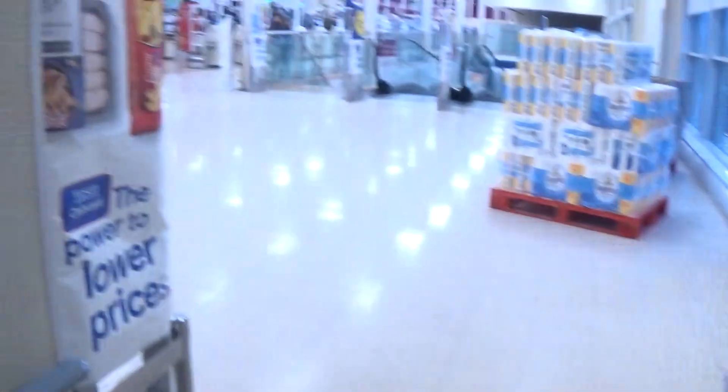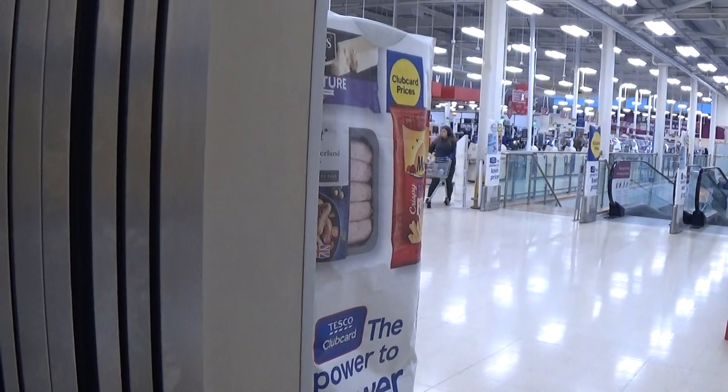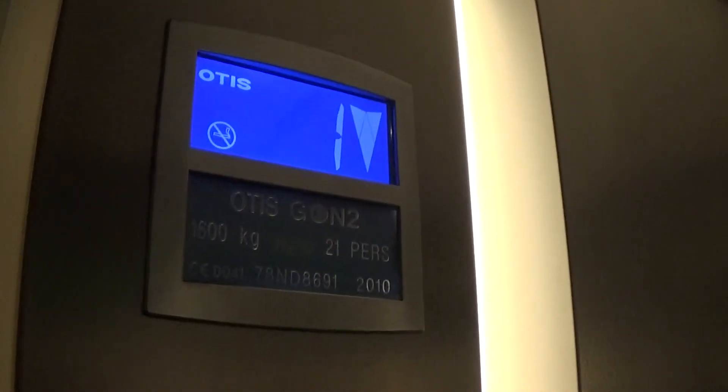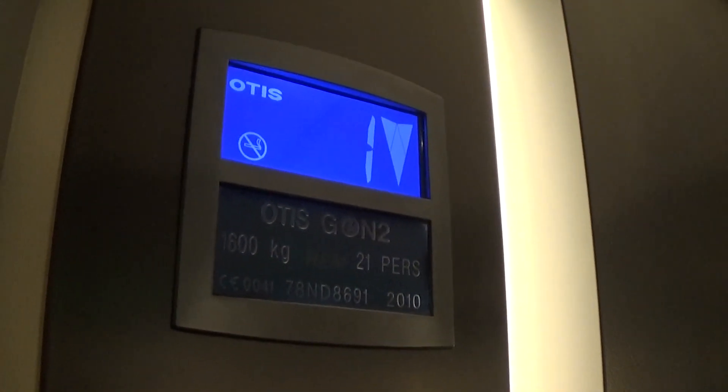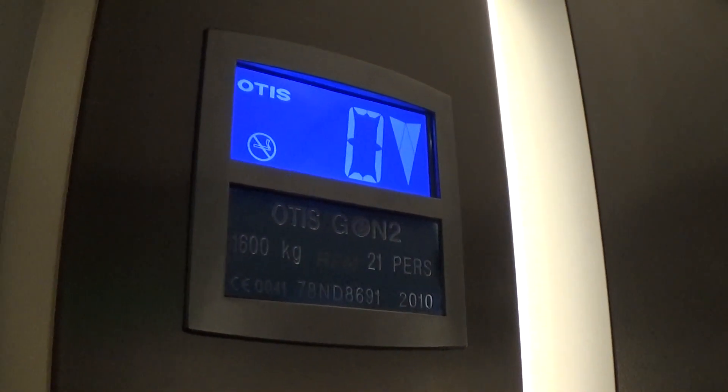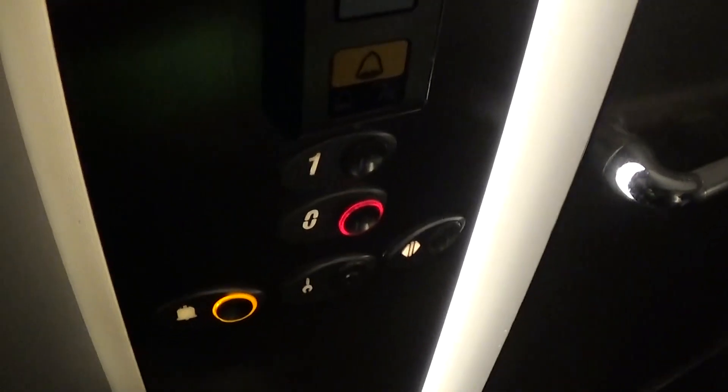I'm going to try and call Lift 2. It's got an emergency light. Mr. Security Camera. Here we are — I'll try and call Lift 2.